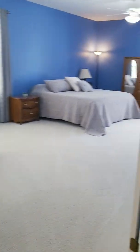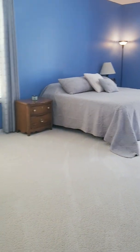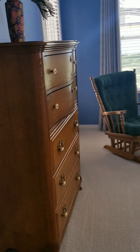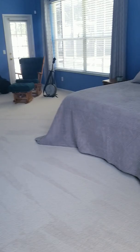Let's go look at the master. That's a good size master — this is a king size bed, so it kind of gives you an idea of how big this master is. You do have a door to go to the pool. I don't even know how to describe it — this thing is huge. You could probably fit three king size beds in here and still have room to walk around.